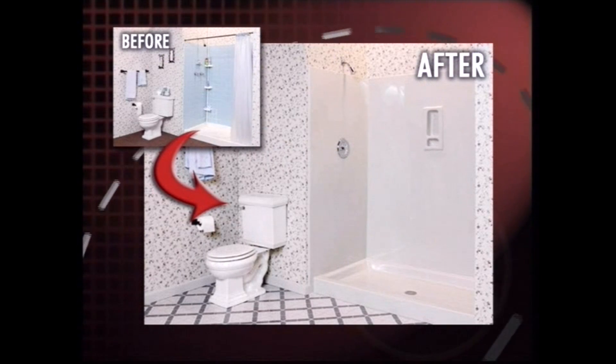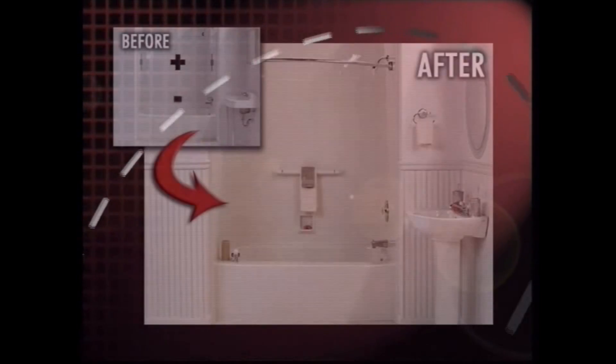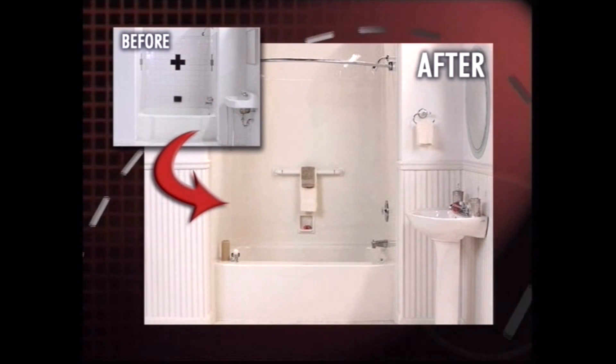So if your bathroom is looking old and boring, or your tub and shower area are stained and you just can't get them cleaned, now you have an option. Make your bathroom new again. Do it at a fraction of the cost and have it last a lifetime. The bathroom solution is the only solution.